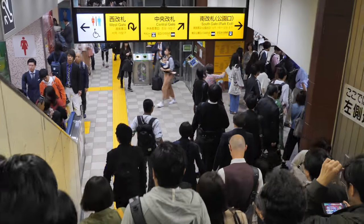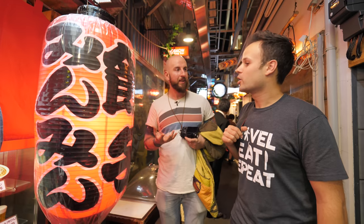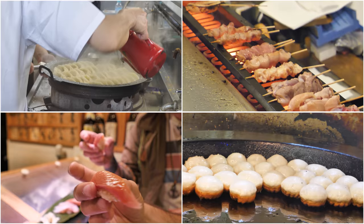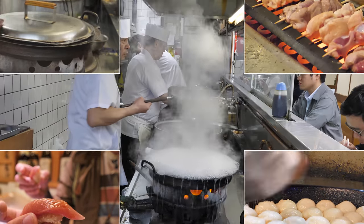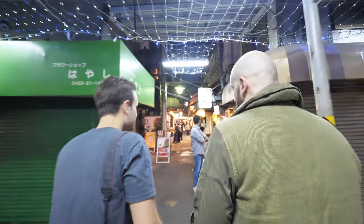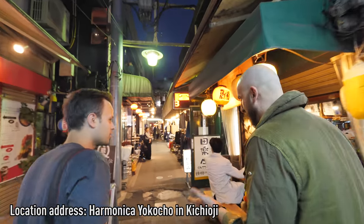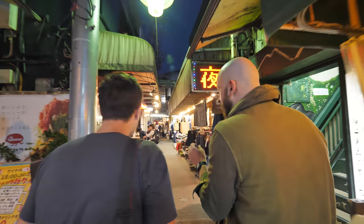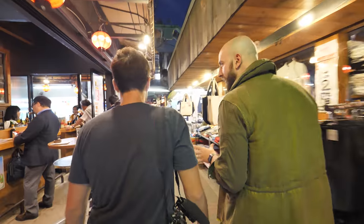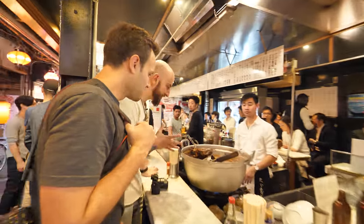If you travel to Tokyo, make sure to visit this back alley that Simon is bringing us to today, because it's full of amazing Japanese delicacies. Today we're trying four of them deep in this harmonica alley. So this is called Harmonica Yokocho, which means harmonica alley. I don't know why it's called harmonica, but it's all windy — they've got a whole bunch of really small intimate shops with great food and a great vibe.